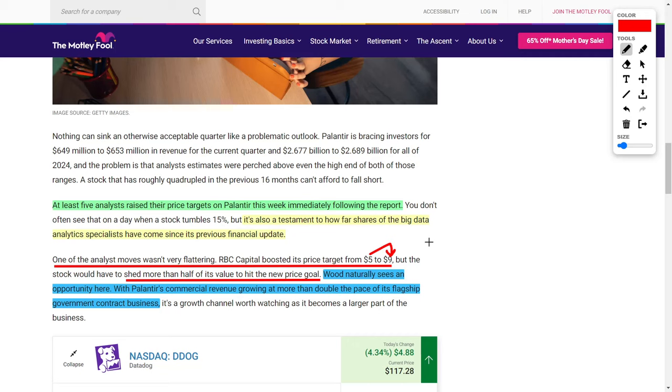In my opinion, the only reason the share price downtrended after earnings is because their forecast for next quarter wasn't as bullish as investors thought it should be. If investors were paying attention, Palantir's commercial revenue growth actually more than doubled the pace of their government contracting business, and eventually their commercial revenues will outpace their government segment. Once this happens, the sky is the limit. We've actually predicted this would happen for the last two years, so it's great to see it finally coming true.